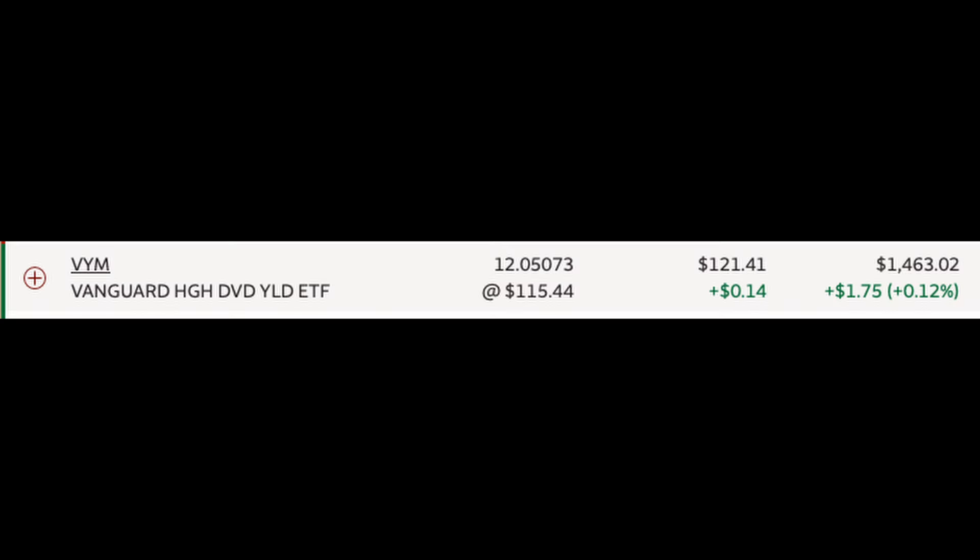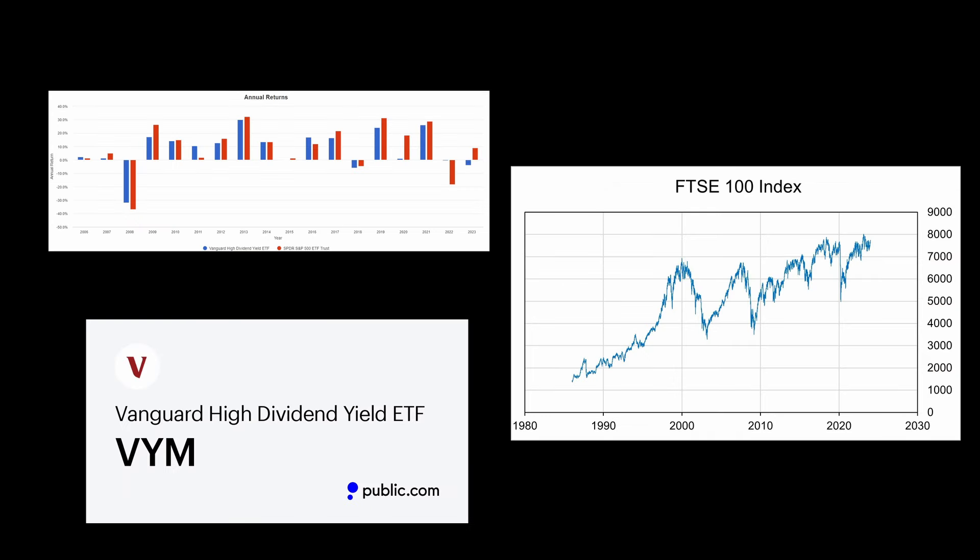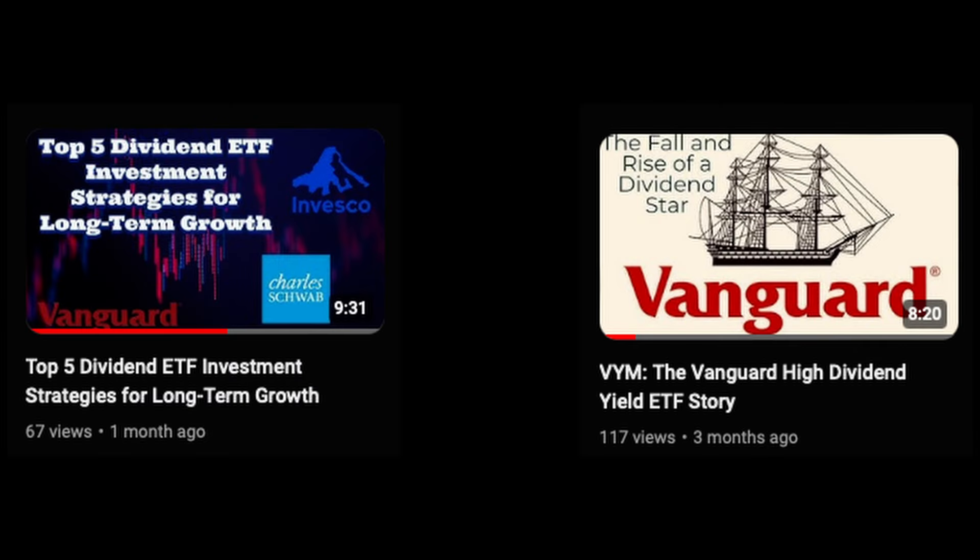Next, we have VYM. I hold 12.05 shares at an average cost of $115.44, which constitutes 27.50% of my portfolio currently. VYM focuses on high dividend yield stocks, providing a steady income stream and potential for capital appreciation. I have videos going over its performance and metrics if you're interested in learning more.